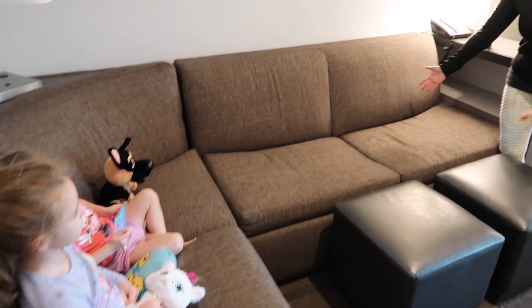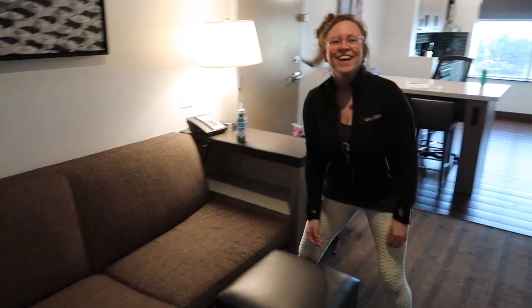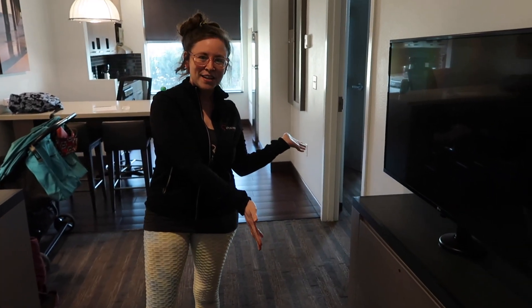So first when you walk in, there is a living room. Right here is a pull-out couch, which you can see right there. I'm not going to pull it out because I don't need to. But it's got a nice little living area, two little stools — my kids were using them. And then there's also this nice little TV area right here.